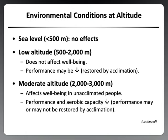At moderate altitude, once someone starts exercising, performance and aerobic capacity decrease. Performance may or may not be restored by acclimation, and this is where we start to see positive responders and non-responders to altitude. Some people will adapt and others, genetically, will not adapt and will not improve performance as a result of acclimation.